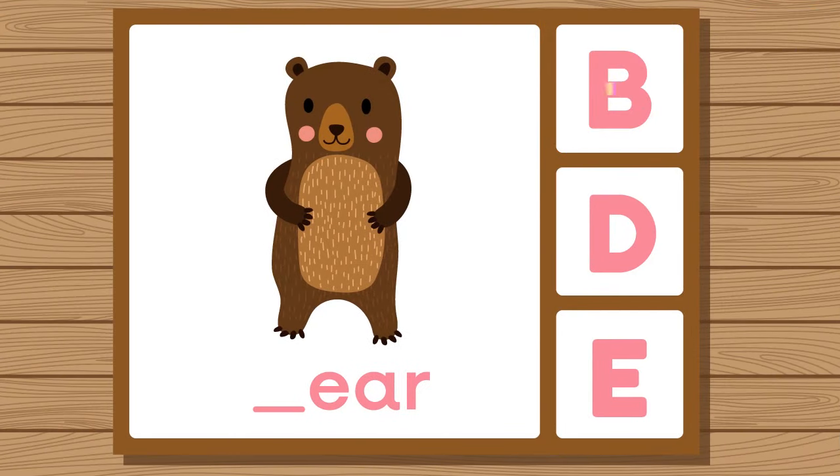Does bear start with B, D, or E? Bear. Bear starts with B.